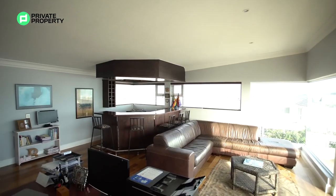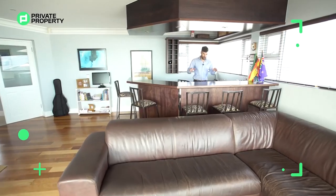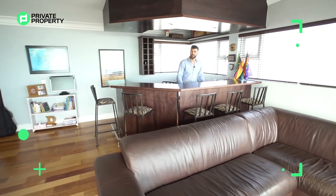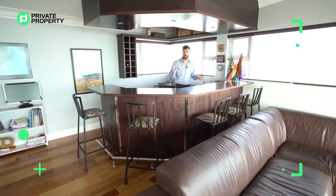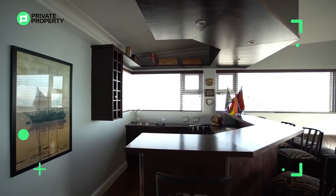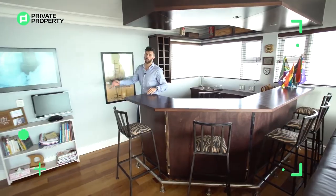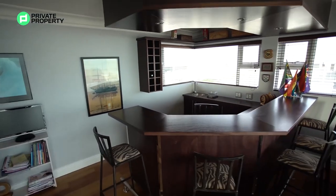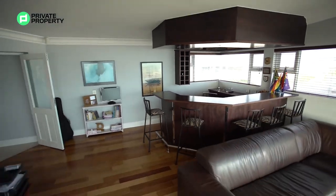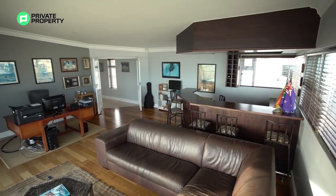The bar is right here with windows all around on two of the walls — plenty of space for you to get your party on. This, mixed with the bar downstairs, shows you that this house really does cater to entertainers. This can also function as an office because of all the space here — you can let your imagination run wild and do what you like.